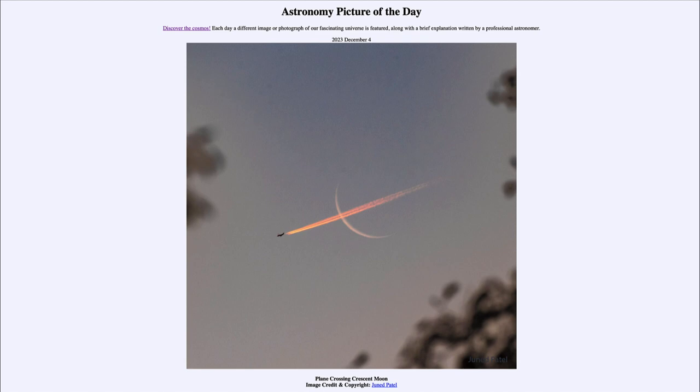So that was our picture of the day for December 4th of 2023, titled 'Plane Crossing Crescent Moon.' We'll be back again tomorrow for the next picture. Until then, have a great day everyone, and I will see you in class.